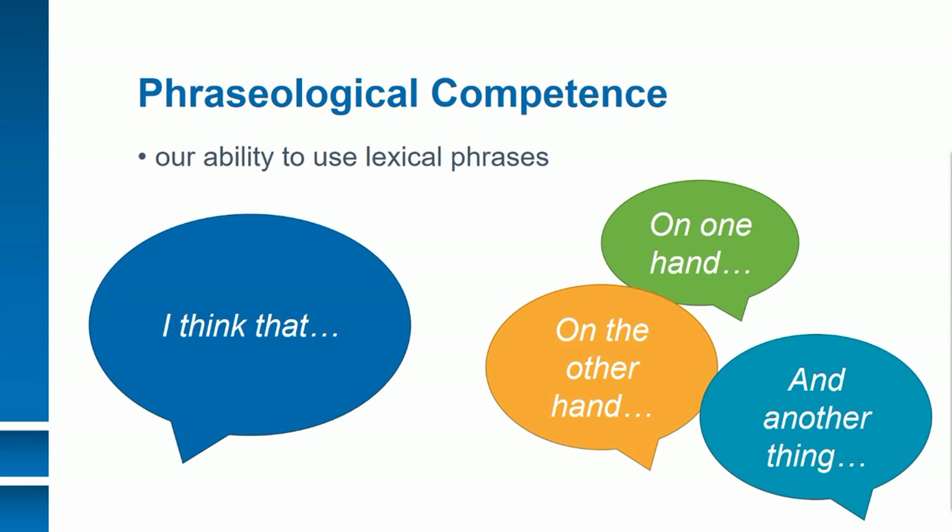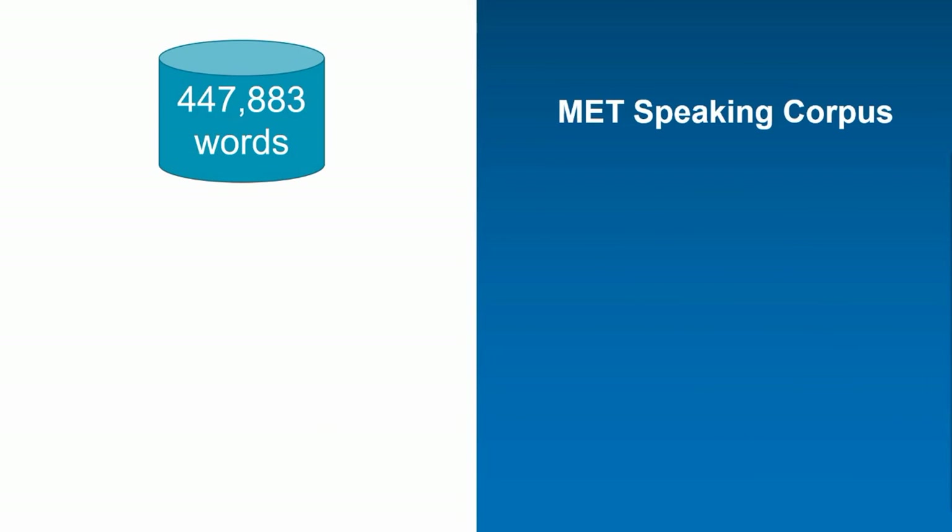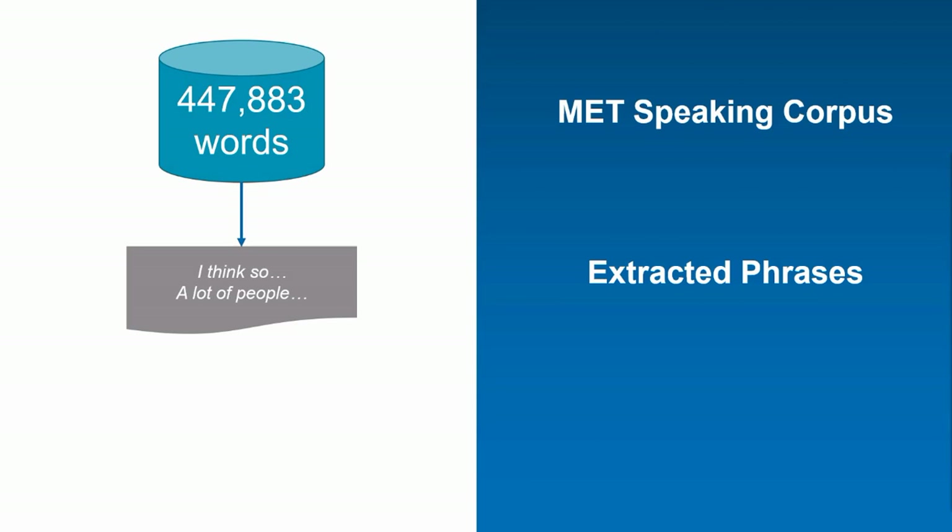Higher level learners tend to use more and a wider range of phrases, such as 'on the other hand' and 'another thing.' The authors used performances from real MET speaking test takers and created a data set of hundreds of thousands of words. From these performances, they extracted three-, four-, and five-word phrases, like 'I think so' and 'a lot of people.'